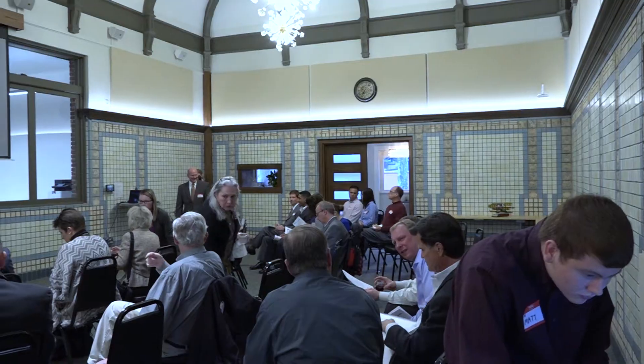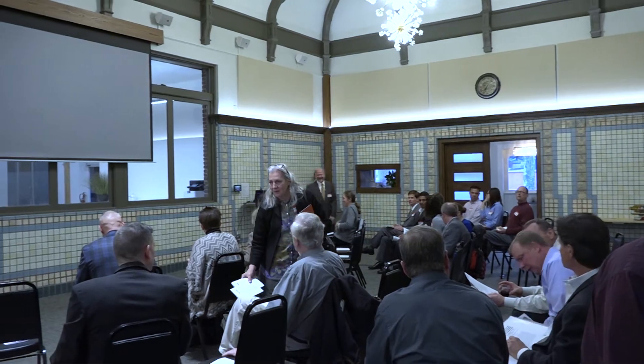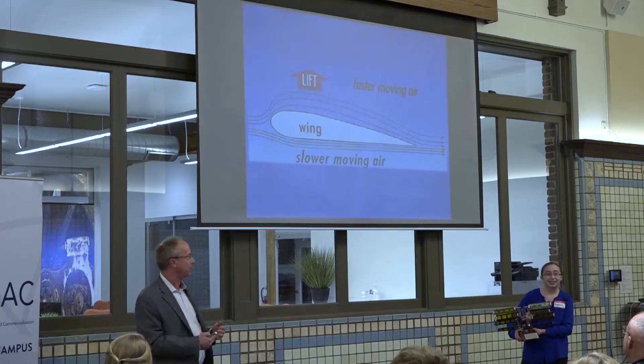Around 6:30, the event moved to the Harvey House for the presentations. Three new Air Force technologies were displayed.